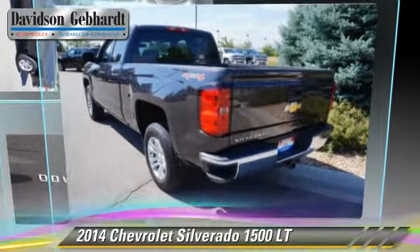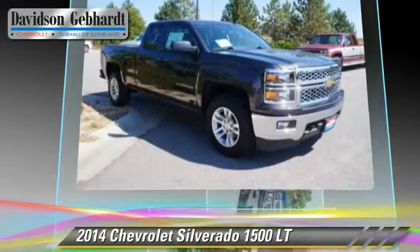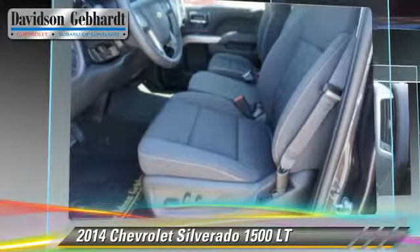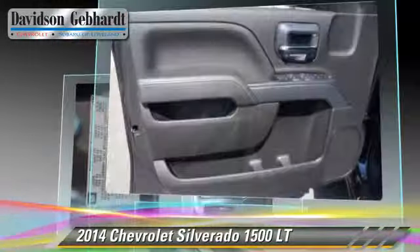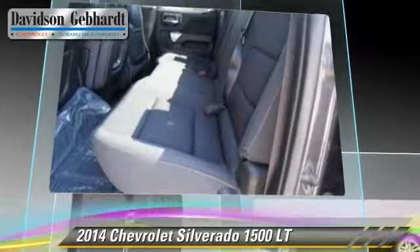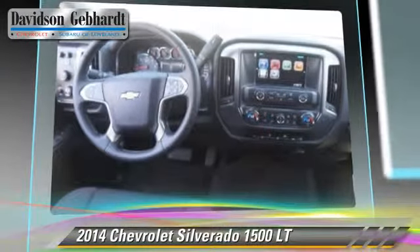The 2014 Chevrolet Silverado 1500LT. This is a pickup truck powered by a 5.3L V8 engine with a 6-speed automatic transmission. This 4-wheel drive pickup truck is well equipped, featuring privacy glass, hill start assist, and 4-wheel drive.